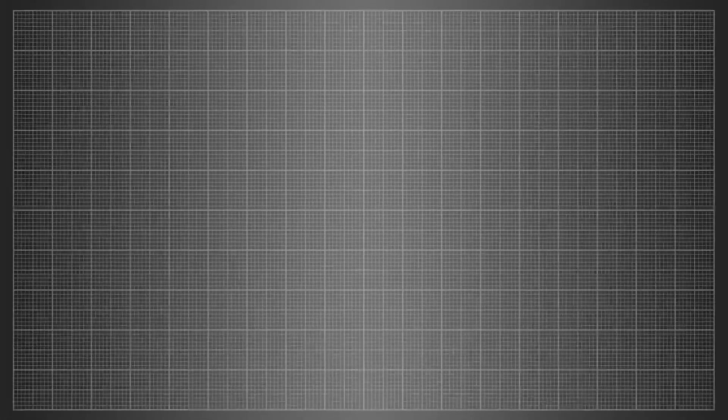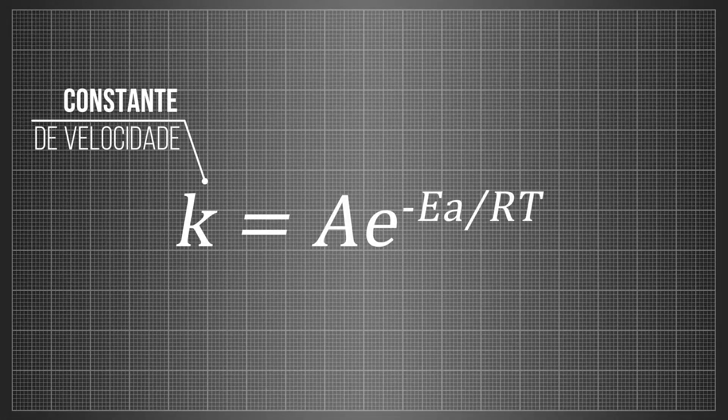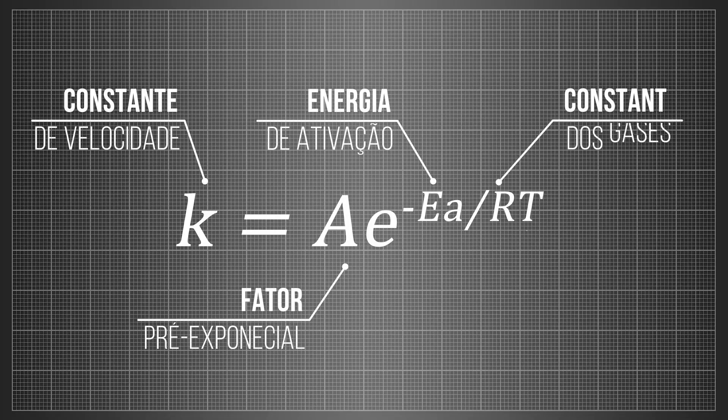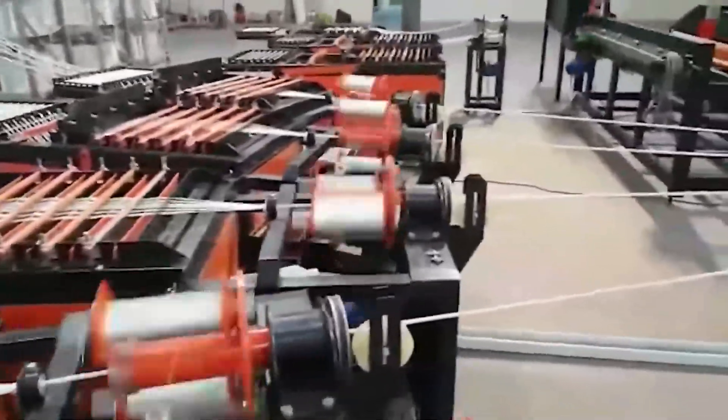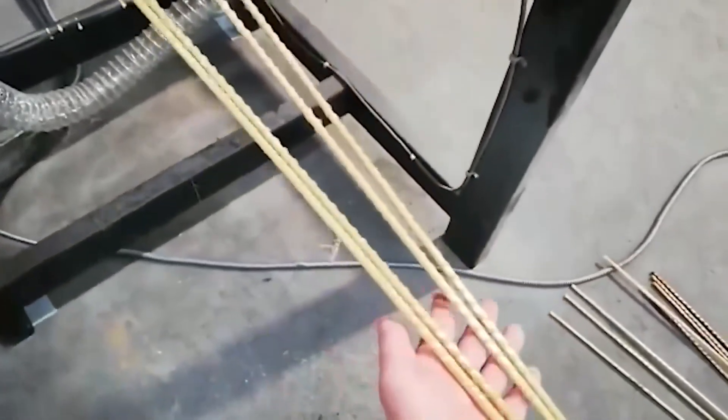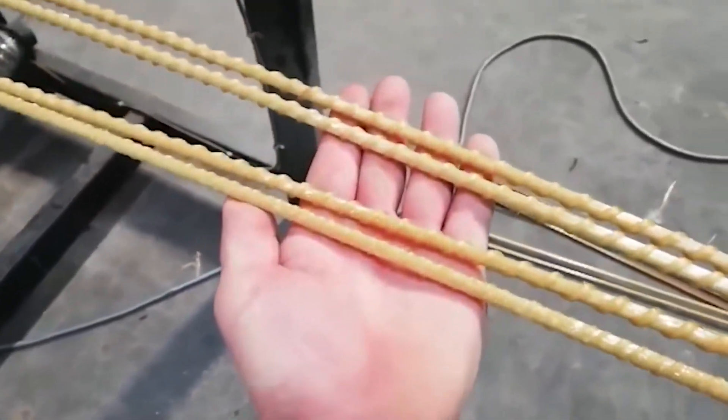The exothermic reaction releases heat between 100 and 150 degrees Celsius. Its kinetics follow the Arrhenius model, as shown in the formula on the screen, where K is the reaction constant, Ae is the pre-exponential factor, Ea is the activation energy, R is the gas constant, and T is the temperature in Kelvin. Automated processes, such as pultrusion for profiles and filament winding for cylindrical tanks, use controlled tension to align the fibers and maximize directional strength.